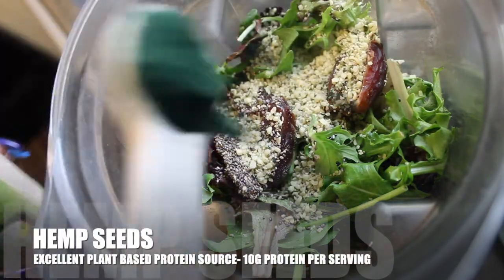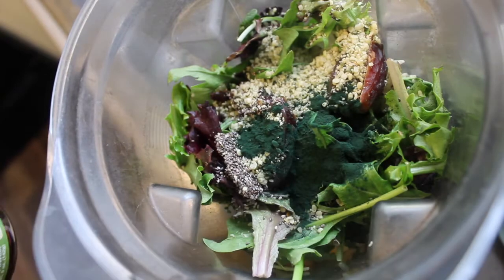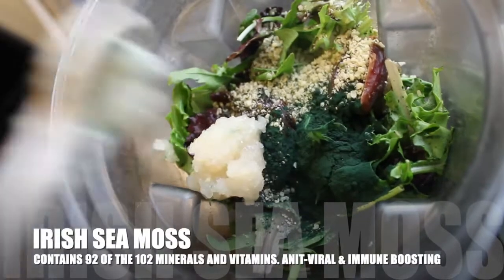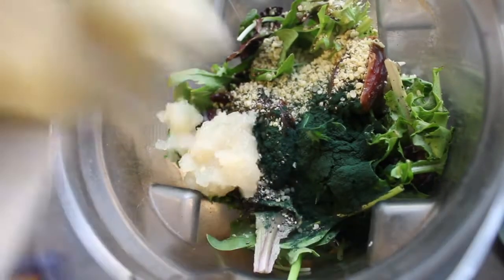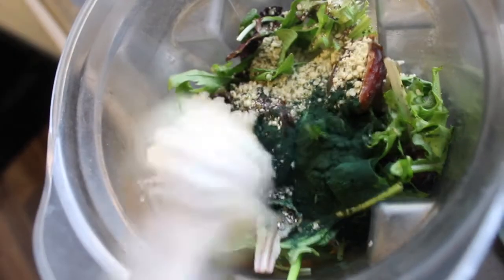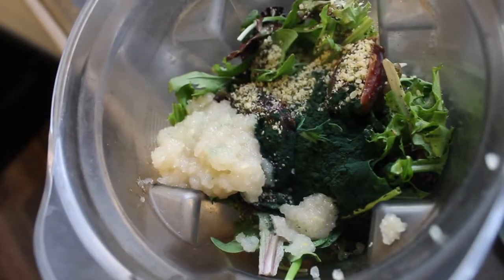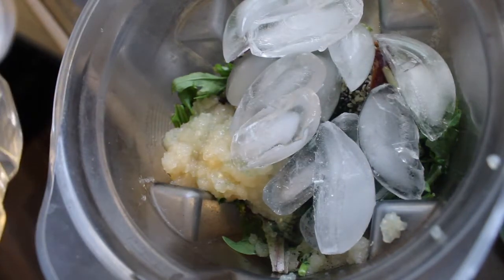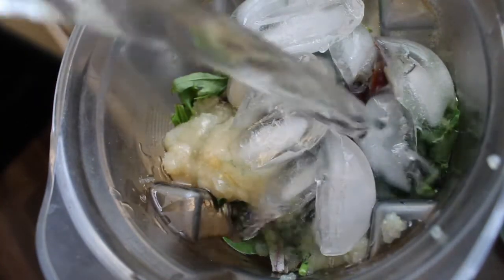Here are my three superfoods again: chia seeds, hemp seeds, and I also added some spirulina green powder, plus the Irish sea moss gel I made at home. If you want a video on how to make your own Irish sea moss or what it even is, let me know and I'll gladly make one. I added some ice, a little water, and blended it up.